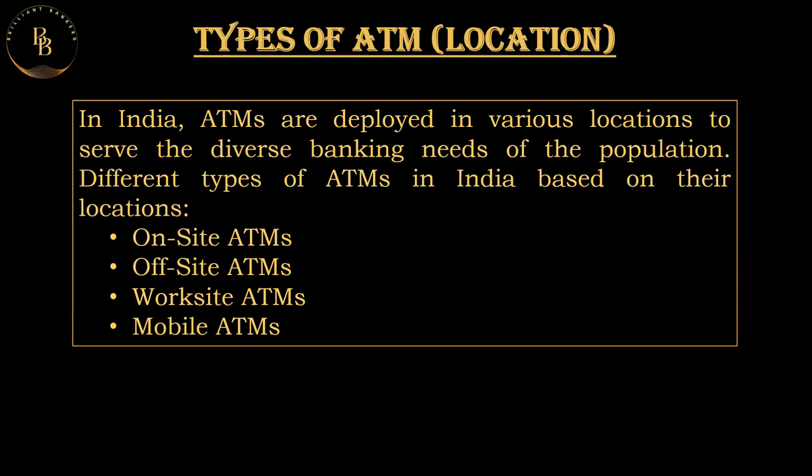A worksite ATM is generally positioned in the premises of an institution — maybe a college, or companies like TCS, Wipro, HCL — they may have an ATM on their site. Defense installations also have ATMs on their campus. ATMs are also found in metro stations, railway stations, and airports. These are generally meant for use by employees of the institution, but in metro stations, railway stations, and airports, general public accessing those facilities can also use them.